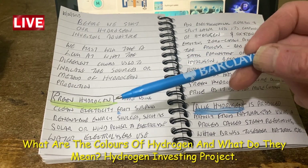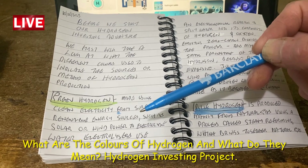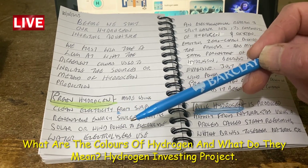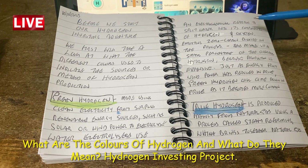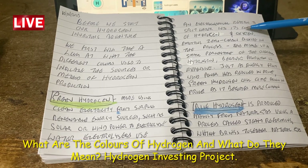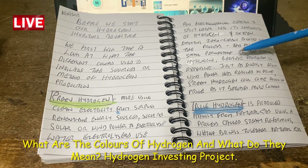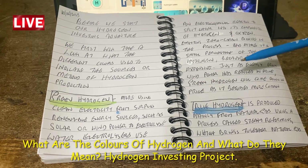Green hydrogen is made using clean electricity from surplus renewable energy sources such as solar or wind power to electrolyze water. Electrolysis uses an electrochemical reaction to split water into its components of hydrogen and oxygen, emitting zero carbon dioxide in the process.